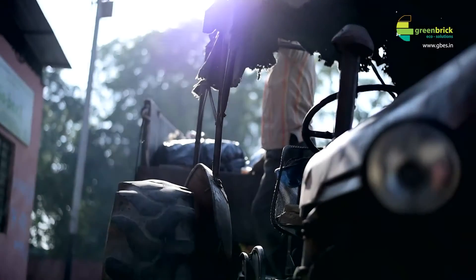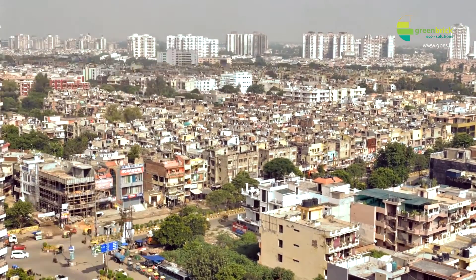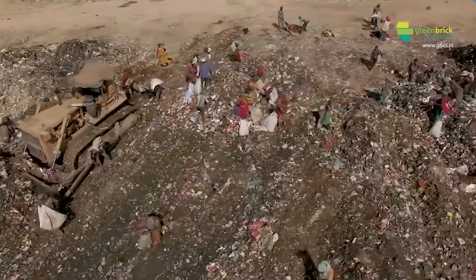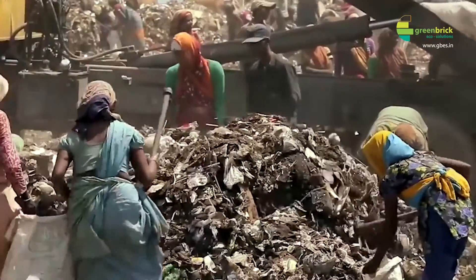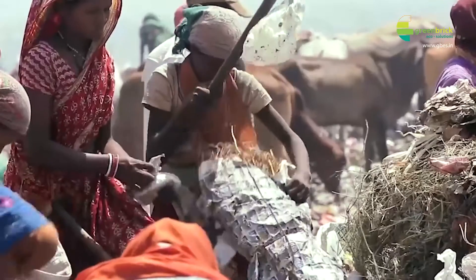There is waste all over India. In a city like Delhi, we generate about 10,000 tons of waste per day, 50% of which is organic. All this waste goes from households to a dhalao, and from there to a landfill. During this process, rag pickers segregate at the dhalao, taking out whatever is useful for recycling or selling, while the remaining organic waste along with inerts is sent to the landfill.